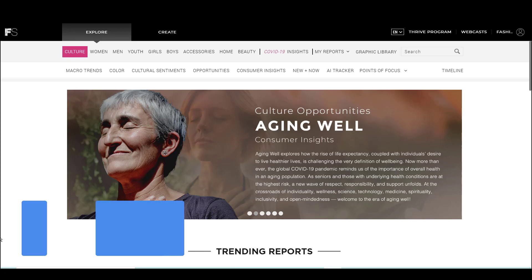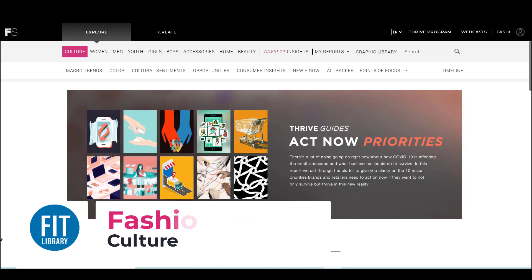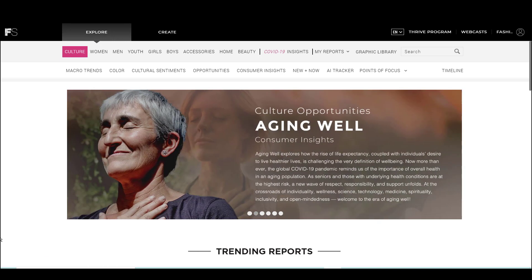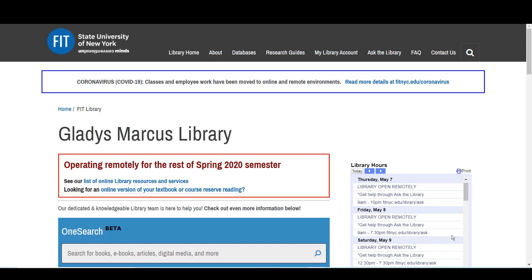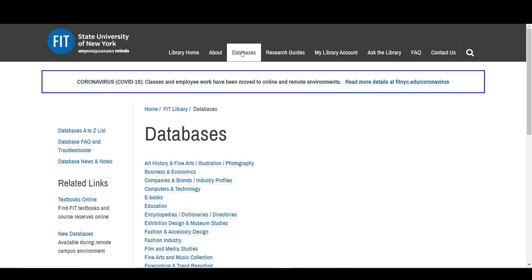Fashion Snoops Culture is a place to go for long-range planning with macro trend, color, and cultural sentiment reports, as well as a place to go for responses to what is happening right now in our society and with our consumers. To locate Fashion Snoops, start on the library's homepage, fitnyc.edu/library. Then you can go to Databases, where all of our online subscriptions can be located.